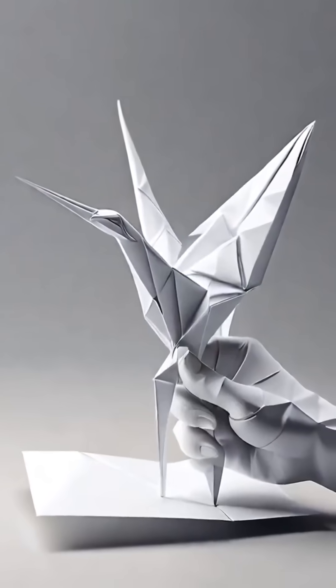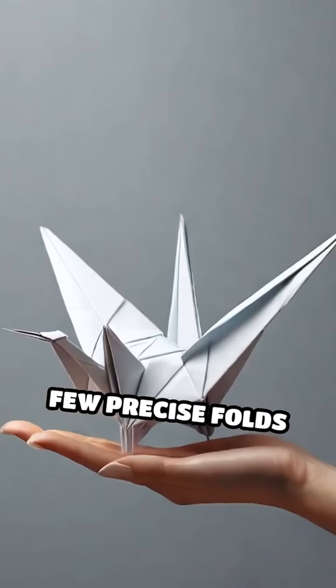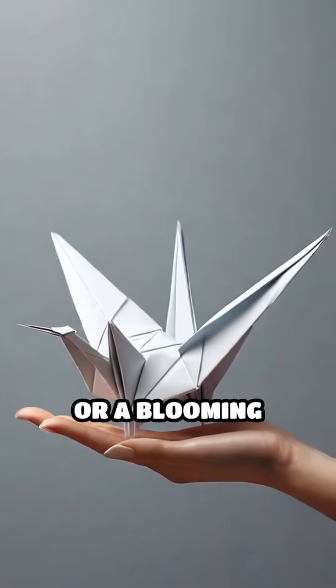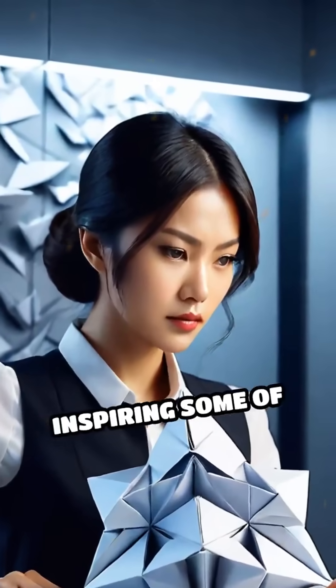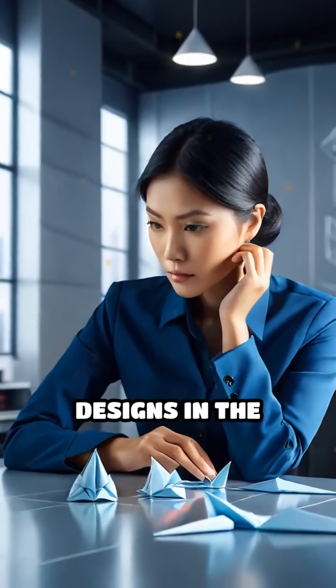Imagine a single sheet of paper transformed by a few precise folds into a crane or a blooming flower. Now picture this ancient art inspiring some of the most groundbreaking designs in the modern world.